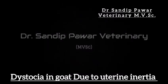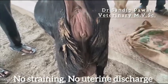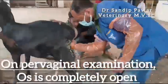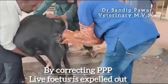Hello everyone, welcome to our channel. Today we will see the case of dystocia due to uterine inertia presented at our polyclinic with the history of no straining and no uterine destruction.